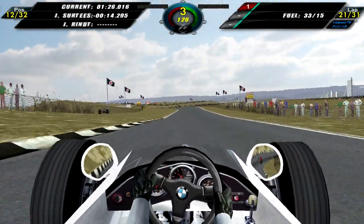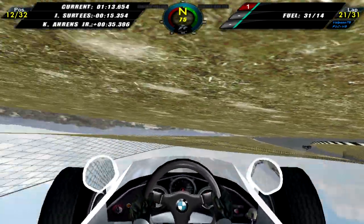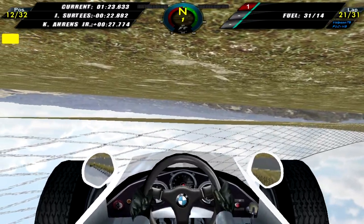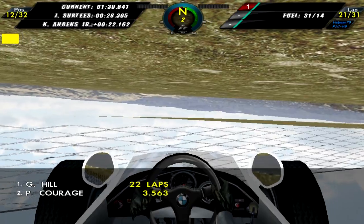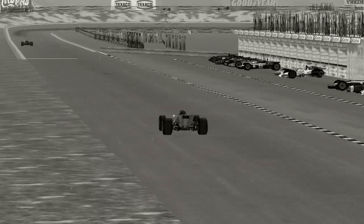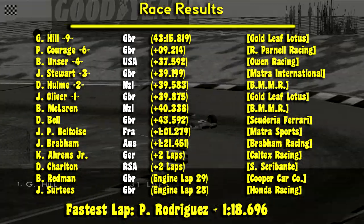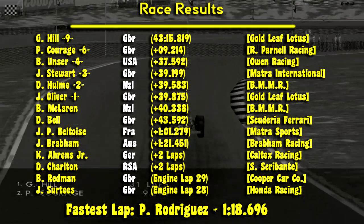Coming around to finish lap 22, I touch the curbing once again — just like in qualifying, I hit some sort of a bump which caused my car to flip upside down, and that is the end of our race. It's quite unfortunate as we were so close to the end and it just didn't work out. We now take a look at the replay of Graham Hill coming around to win the Dutch Grand Prix — congratulations to him for a fantastic job.